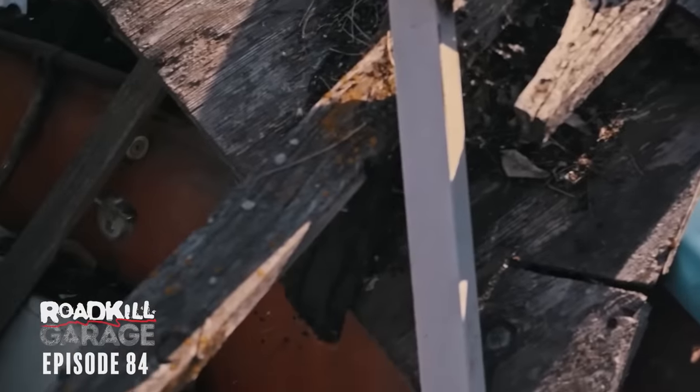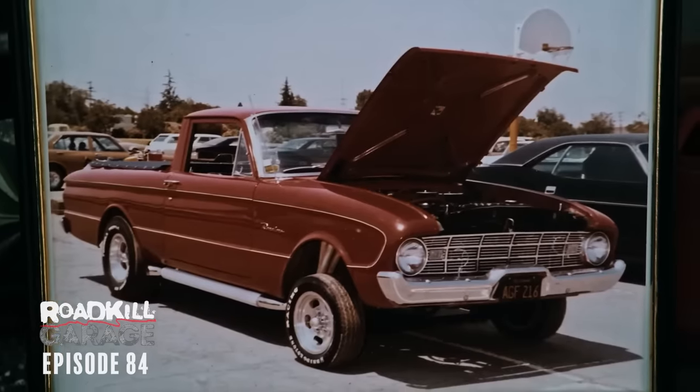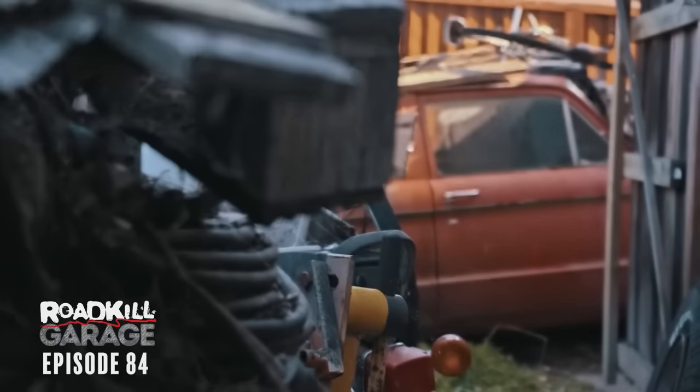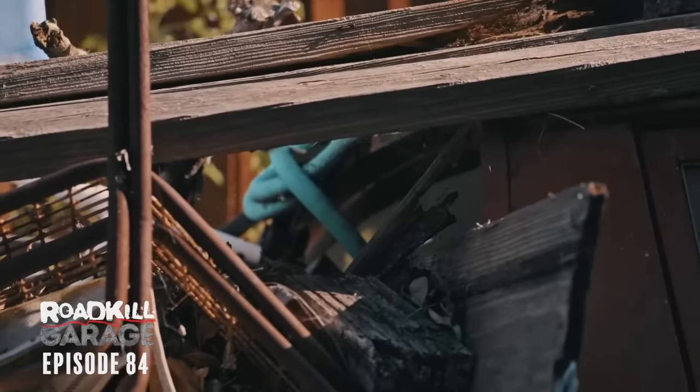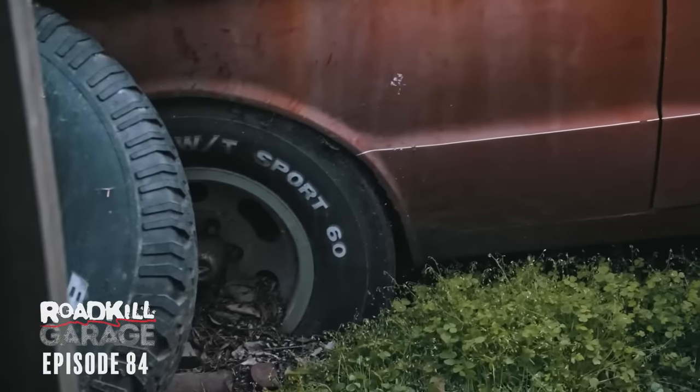It's not really a gasser. The guy who owned it built this thing in the early 70s just as a street machine. I was asking him how long it's been sitting here and he couldn't really nail it down. But I'm getting the impression - let's say 1978. That's how long this has been sitting there, 78 to 2022.